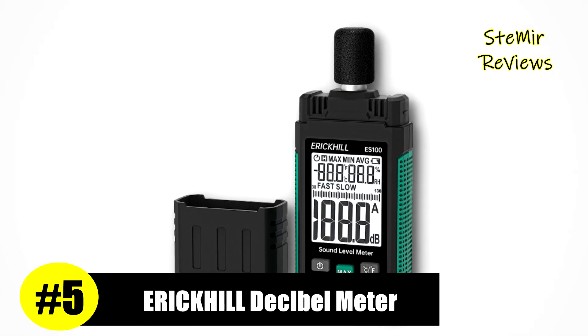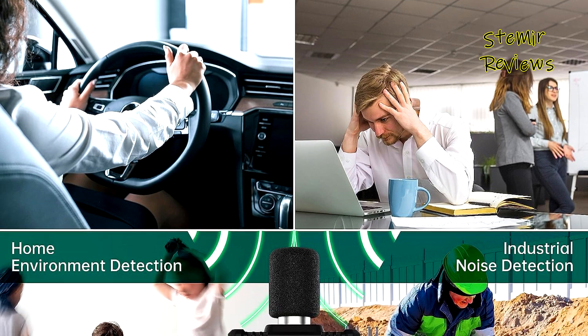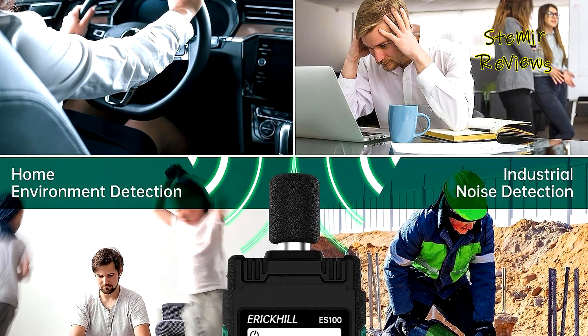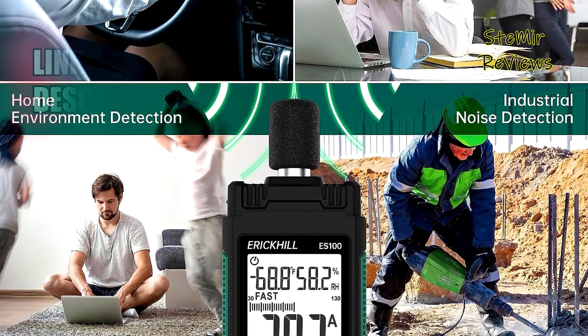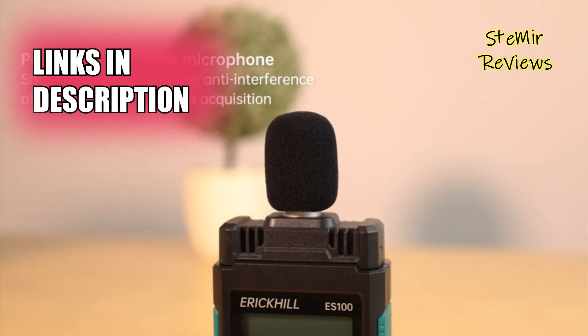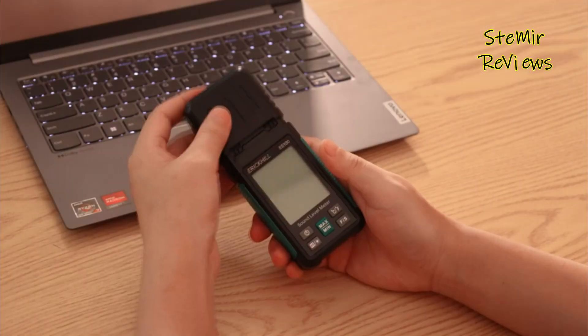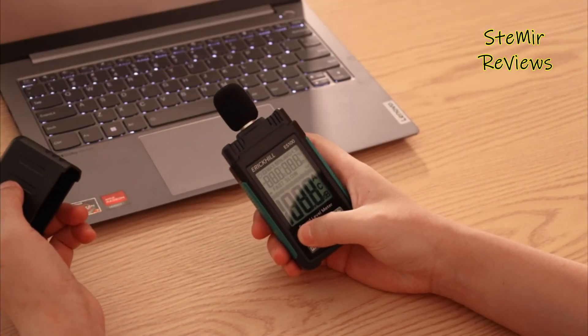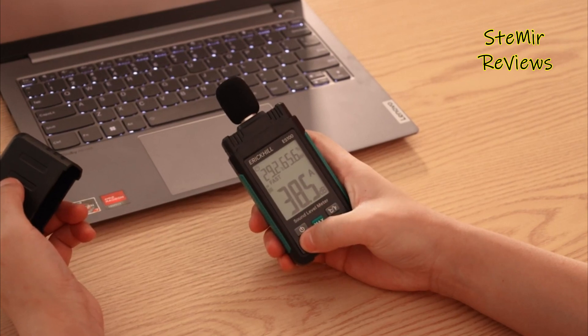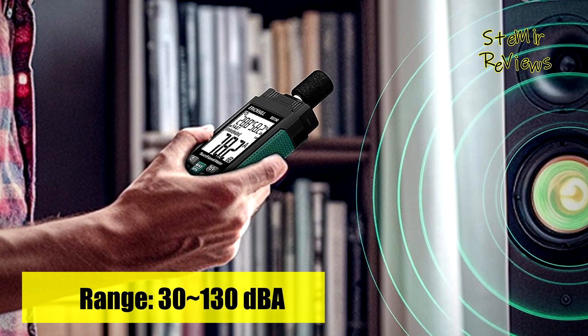Impressively securing the fifth spot in our rankings, the renowned Eric Hill brand stands as a testament to our rigorous performance evaluation process. The Eric Hill ES100 decibel meter shines with its precision, owed to a highly sensitive condenser microphone adept at capturing sounds spanning a measurement range of 30 to 130 dB.